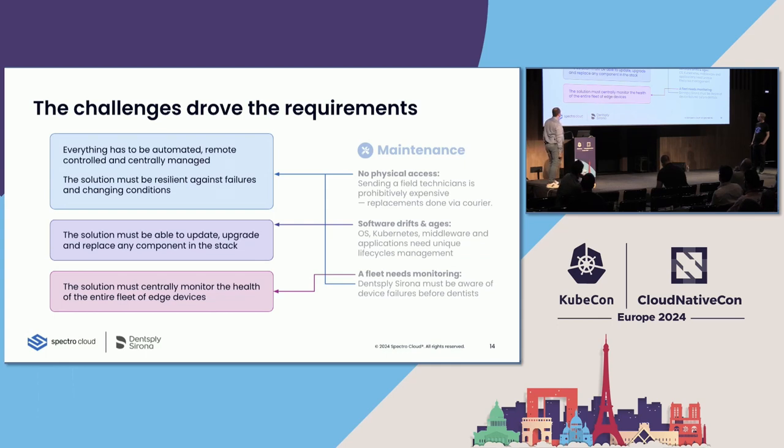From the maintenance challenges, we came up with additional requirements. All solutions should be resilient against failures — failures will always happen; I've been working in this field for almost 18 years and have never seen perfect software. We definitely need a central solution where we can monitor all our devices. There's nothing more annoying for operations teams than having to open multiple applications. It's really important to have one single pane of glass for everything related to the edge devices.